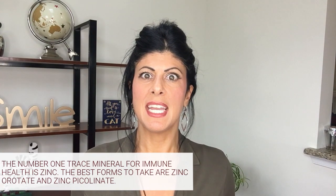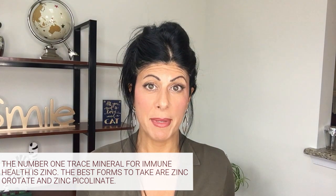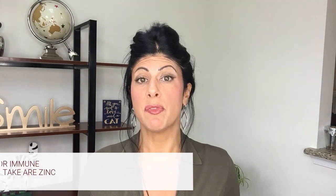Now let's turn to trace minerals. Calcium is a macro mineral, then you have the smaller minerals — the trace minerals. The number one in this category is zinc. Zinc deficiency is very common and it's very hard to absorb even from food because of other factors you may be ingesting at the same time and because of gut health. Zinc is really crucial for the immune system. The best forms of zinc to take are zinc orotate or zinc picolinate.